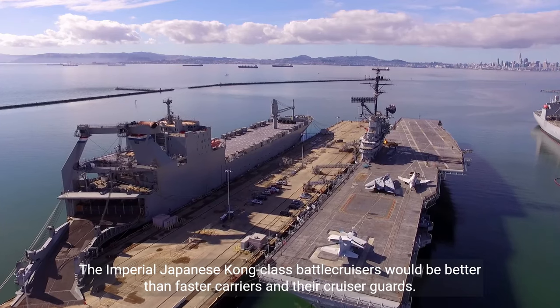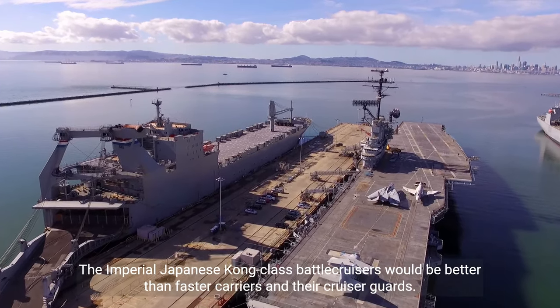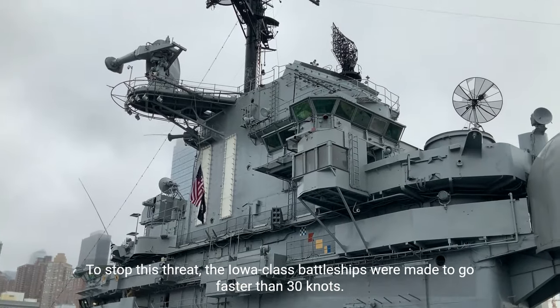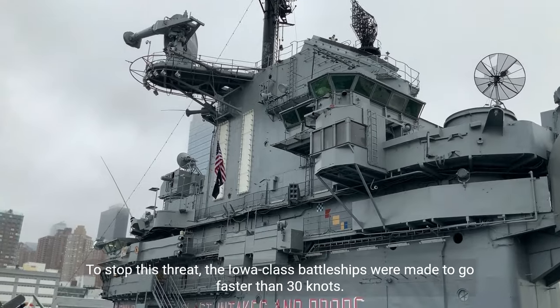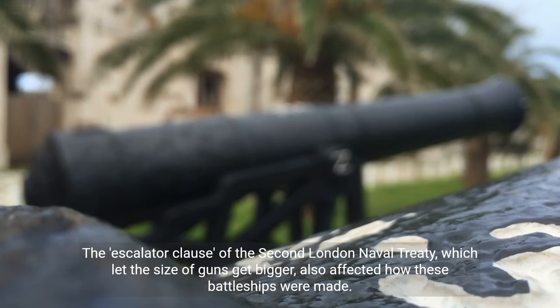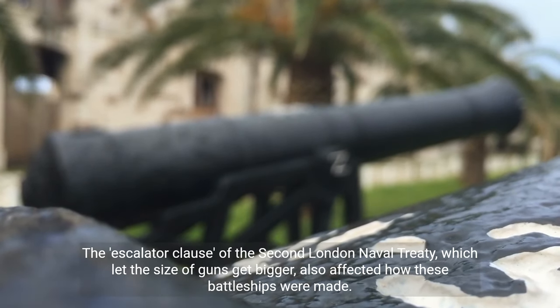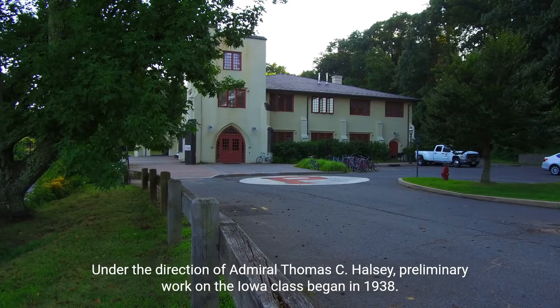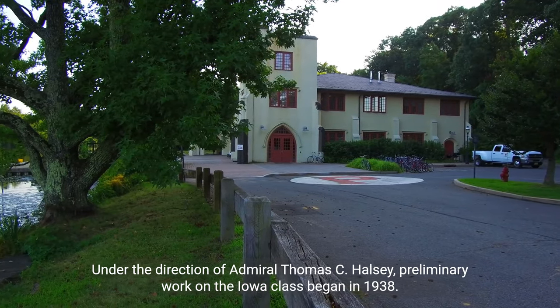The Imperial Japanese Kongo-class battlecruisers would outmatch faster carriers and their cruiser escorts. To stop this threat, the Iowa-class battleships were made to go faster than 30 knots. The escalator clause of the Second London Naval Treaty, which let the size of guns get bigger, also affected how these battleships were made. Under the direction of Admiral Thomas C. Hart from the U.S. Navy's General Board, preliminary work on the Iowa-class began in 1938.